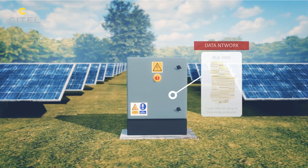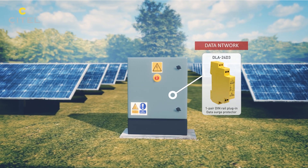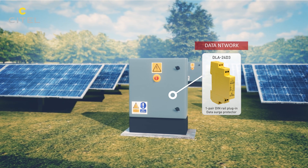For inverters connected to data networks or probes, installation of relevant surge protectors is highly recommended.